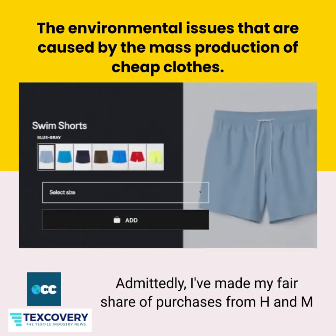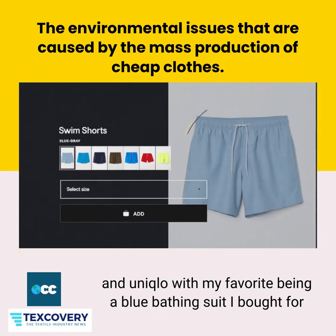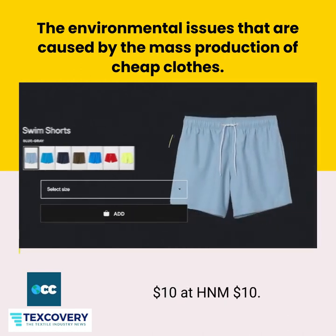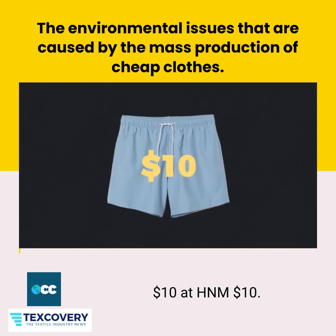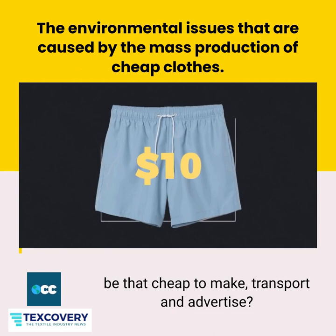Admittedly, I've made my fair share of purchases from H&M and Uniqlo, with my favorite being a blue bathing suit I bought for $10 at H&M. Ten dollars. How can a piece of clothing be that cheap to make, transport, and advertise?